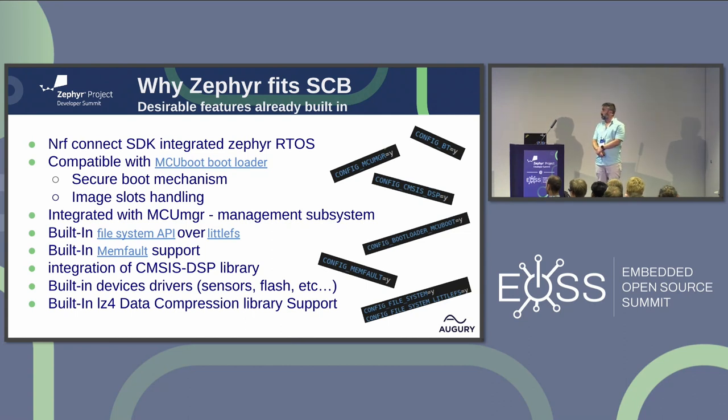Another reason to choose Zephyr for a single code base application is that a lot of features are already built in — in the Nordic Connect SDK and Zephyr. For example, we adopted MCU Boot, which provides a secure boot mechanism. We also use a file system — we chose LittleFS, but Zephyr offers more than one choice. We also use Memfault, which is a very powerful debugging tool. Additionally, CMSIS DSP, compression libraries, and many other features are already built into Zephyr.